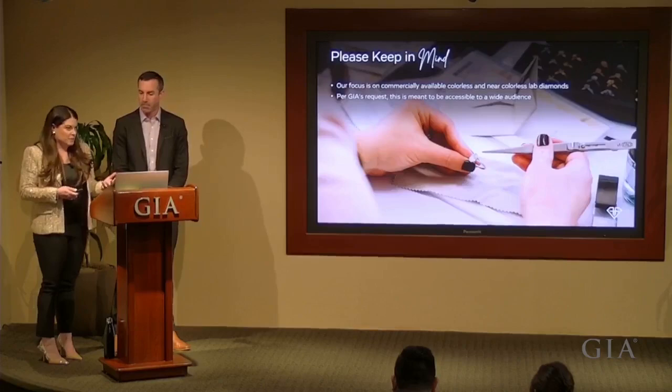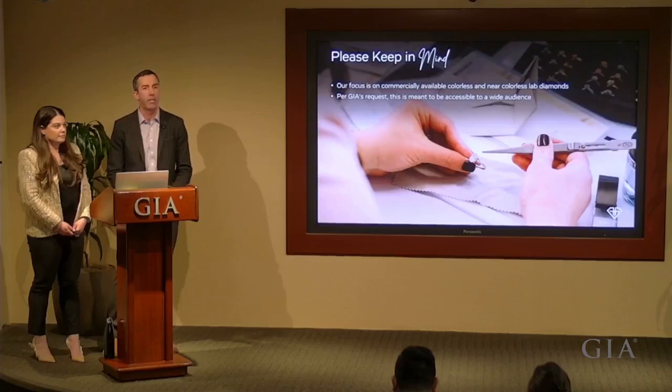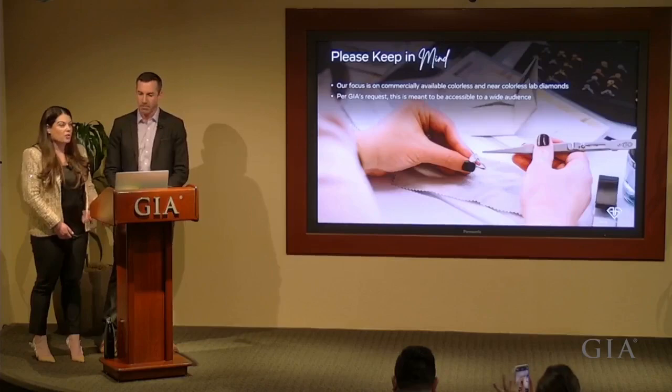In addition to that hands-on experience, we're also combining information from peer-reviewed academic papers and conversations we've had with leading diamond growers around the world. For simplicity, we're going to be referring to this product as lab-grown diamonds, lab diamonds, lab-created diamonds, or the gender-inclusive man-made diamond.